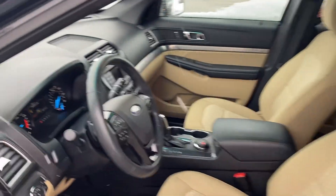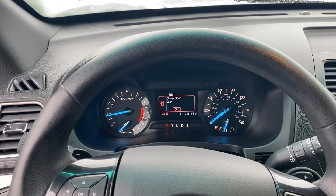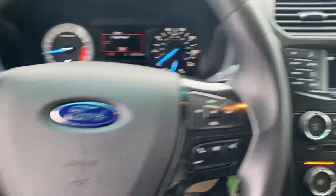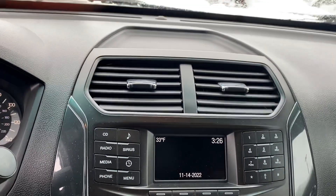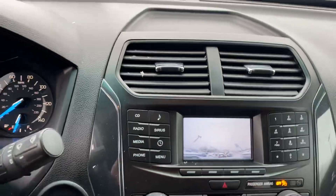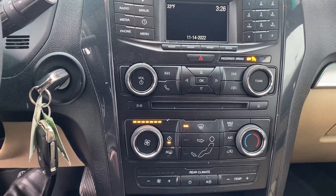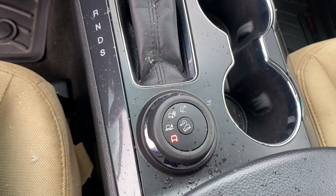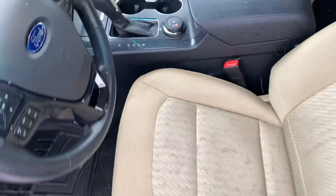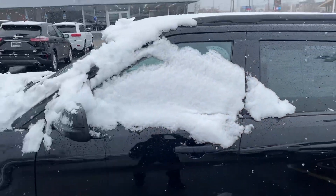We'll take a step inside. We have your instrument cluster which is customizable. Bluetooth, hands-free calling, voice recognition, cruise control. We have your touch screen display here — this is a backup camera too. We have your climate control here. And of course, the most important part here in Michigan is that four-wheel drive, so you know it's going to handle well in these Michigan winters. As you can see, we're already experiencing that here with the snow.